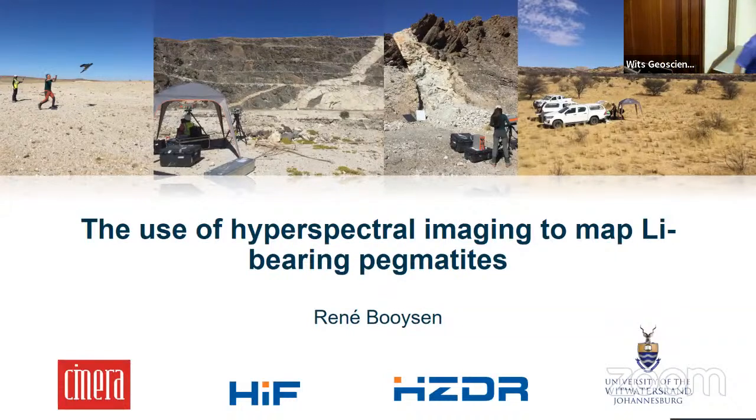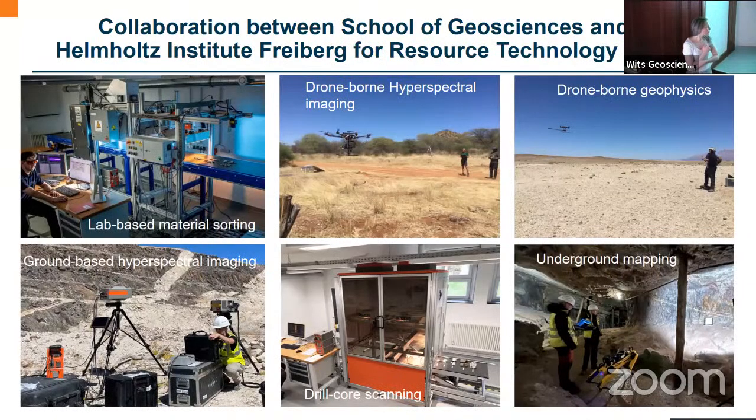Thank you for the introduction, that was very nice. I'm René, and Paul very exhaustively already introduced my topic. I thought what would be interesting is to talk a little bit about the work that we do at the Helmholtz Institute. It doesn't quite just cover mineral exploration — it covers various methods to extract and source critical raw materials, and this can include things like material sorting and characterization.